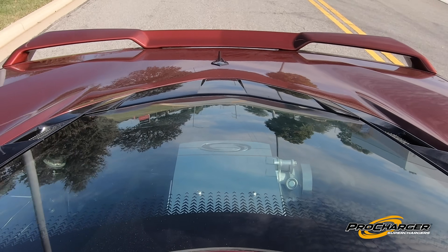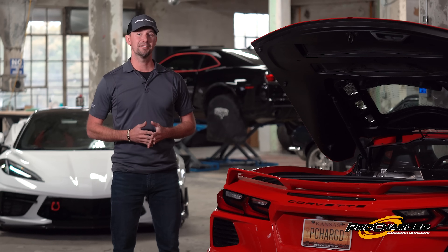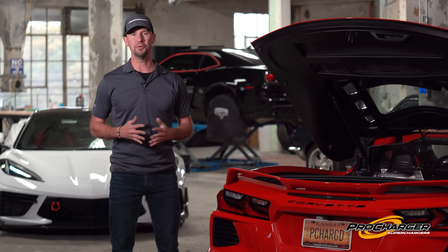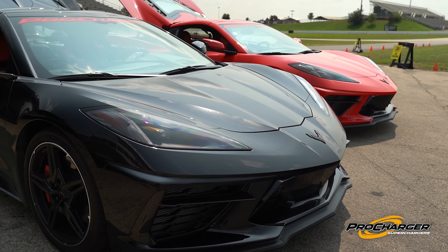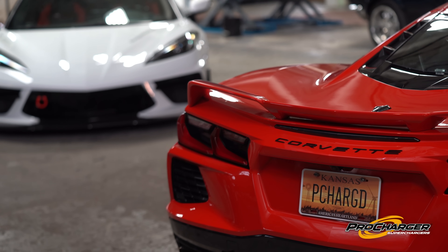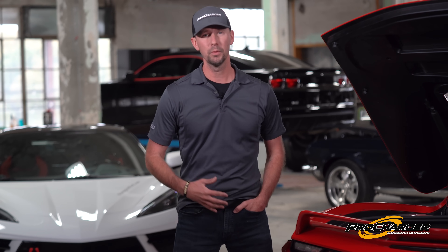That's a killer number, because we know what Procharger customers like to do — and that's turn them up. I can't wait to see what you all do with different fuels and more boost, because I'm betting it's going to be a very short amount of time before the first thousand horsepower supercharged C8 is roaming the streets. Thanks for watching our release of the world's first C8 supercharger system. We are beyond excited to see the C8 continue its supercharged legacy today and into the future. For more information, visit us at Procharger.com.